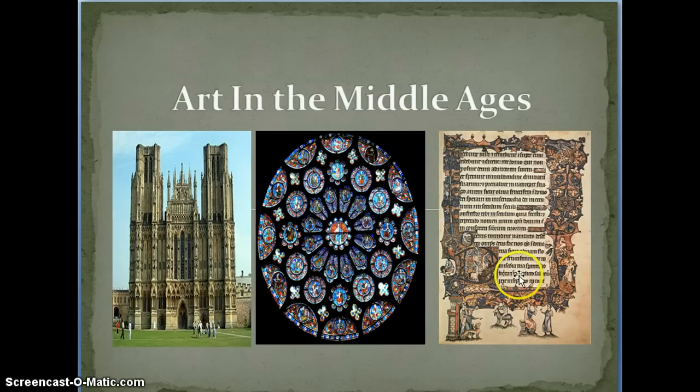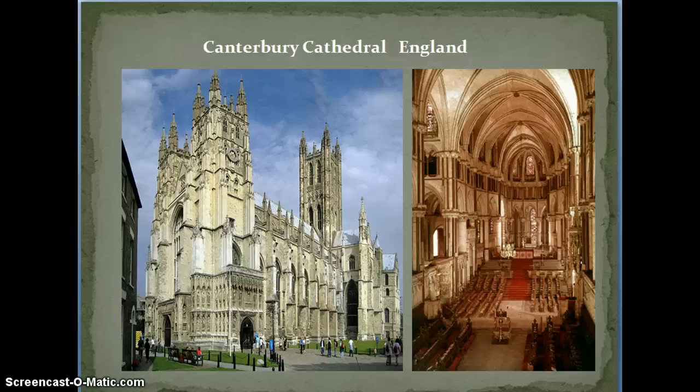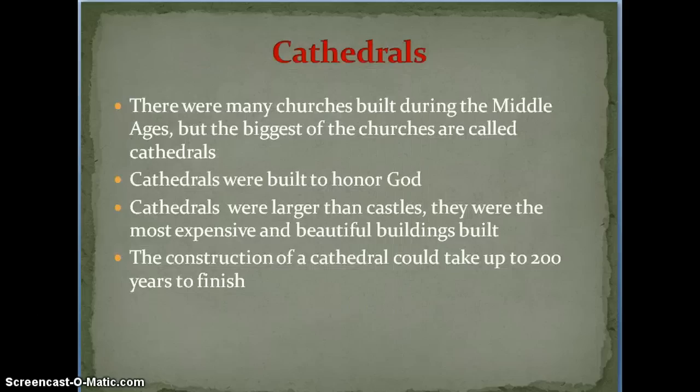Let's start with the first one: cathedrals. You can see a picture of the Notre Dame Cathedral in Paris, France, which still stands today. We've also got a picture of the Canterbury Cathedral in England, very similar to Notre Dame, both inside and out. You all know that your character lives on a manor, and that's really important because on every manor there would have been a church. But the biggest ones would have been the cathedrals, and those are the ones we need to talk about today.